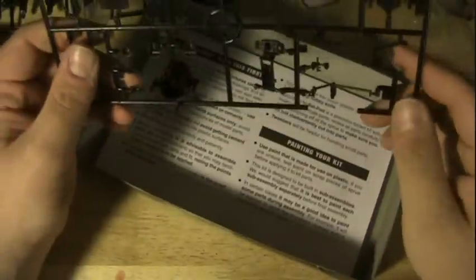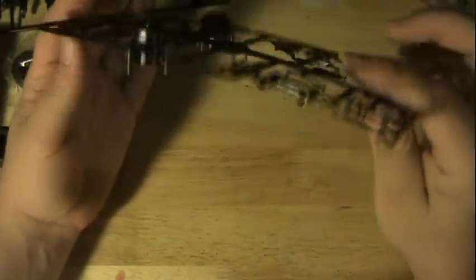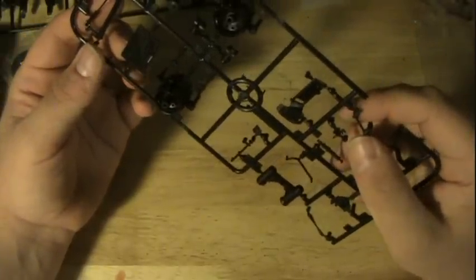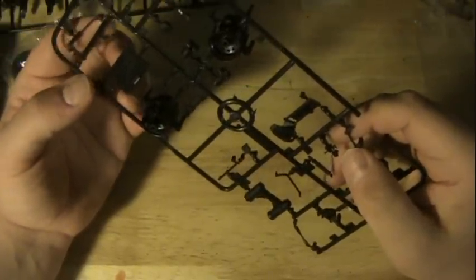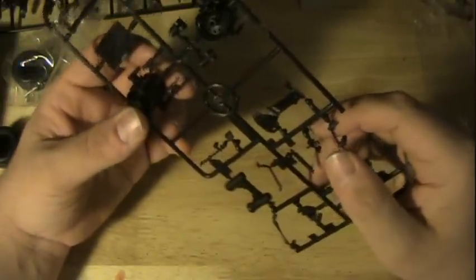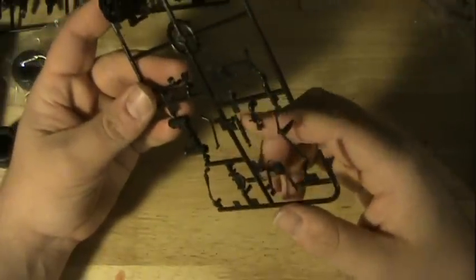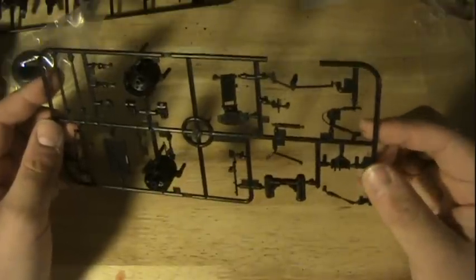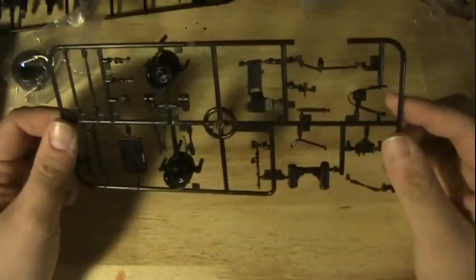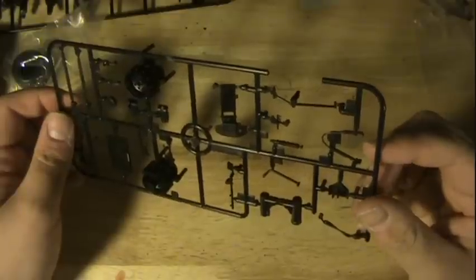On the second runner we've got the wheel rims, a data plate — just says Mobius Models, made in China — axles for the wheels, some kind of swing arm, hand controls, shocks, more swing arms, and lots of stuff I don't recognize. Once it goes together it'll be easy to tell what everything is, but it's such an odd vehicle that it's hard to identify parts. All the casting looks really, really nicely done.